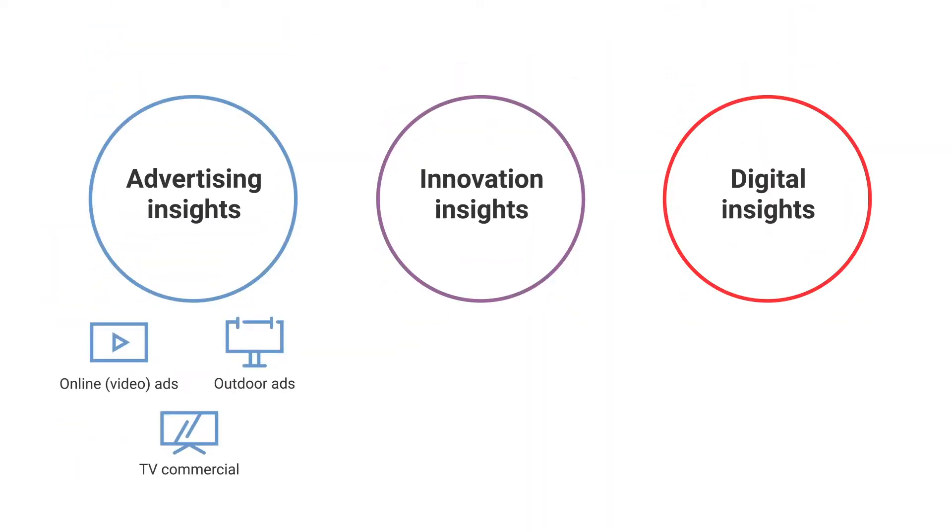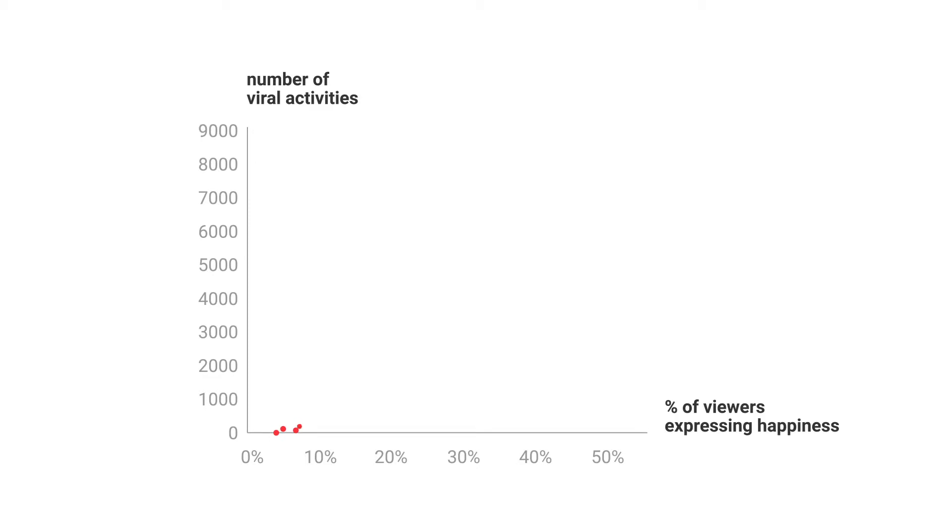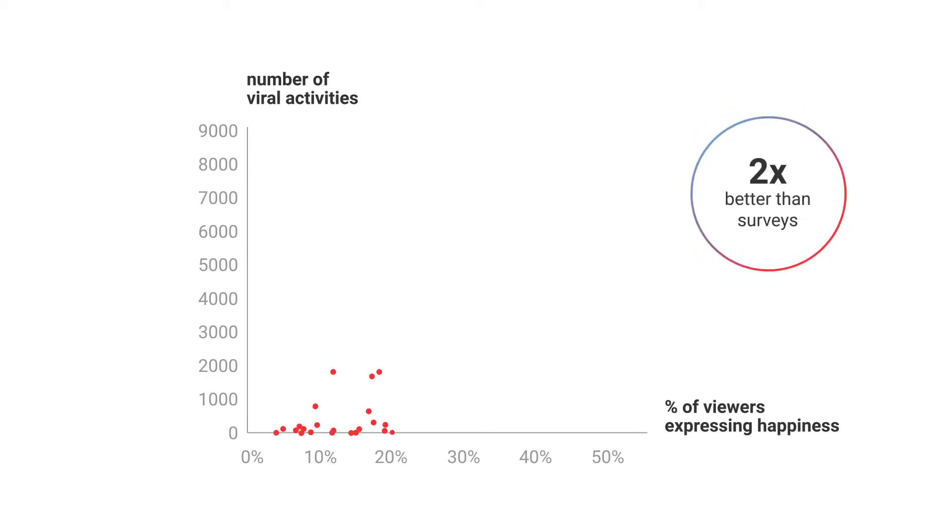Aside from advertising, facial coding can be used for new concepts and UX testing. Our study has shown that on its own, facial coding is two times better at predicting the viral potential of videos than surveys.